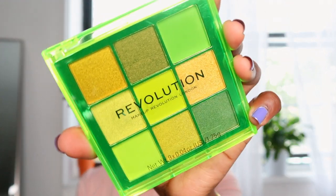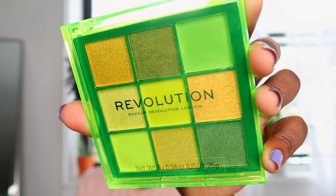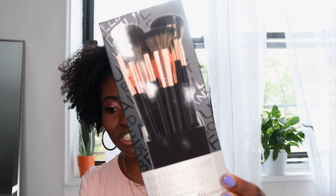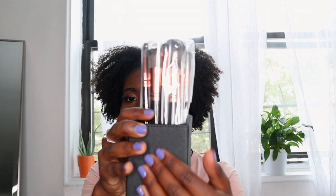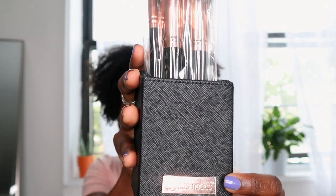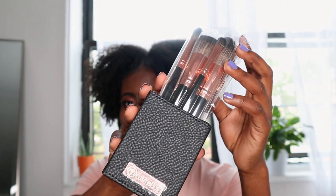This Makeup Revolution neon shadow palette comes with all these different shades — your oranges, your greens, your golden. I'm really excited to have it. I also got the BH Cosmetics Signature Rose Gold 13-Piece Brush Set. What sold me on this was that it came with its own holder — I was just like, this is amazing. And now I'm thinking maybe I'll keep it for myself.